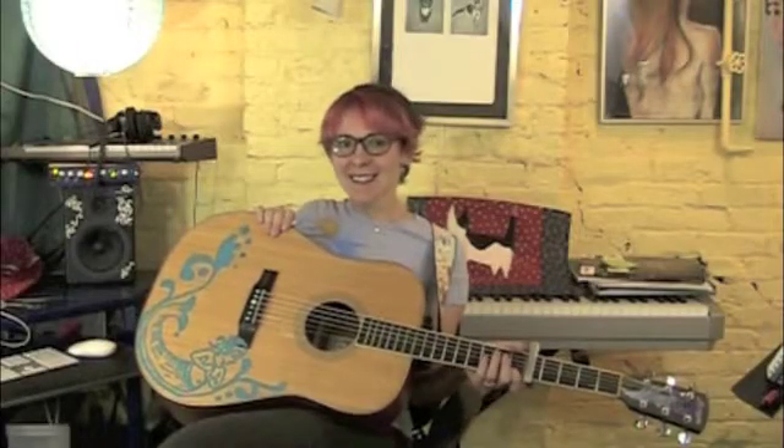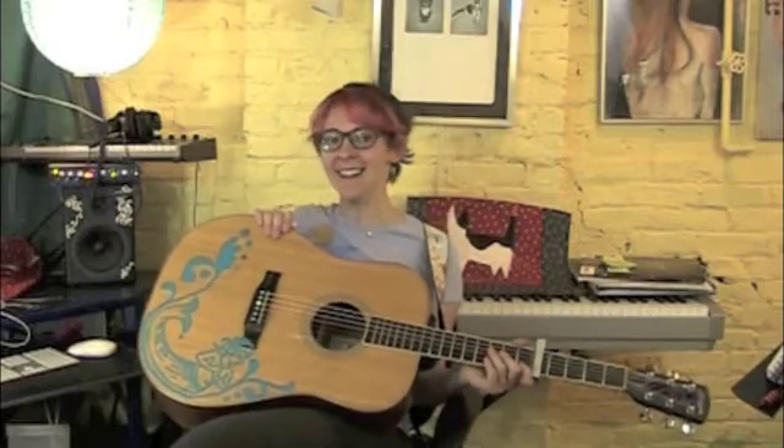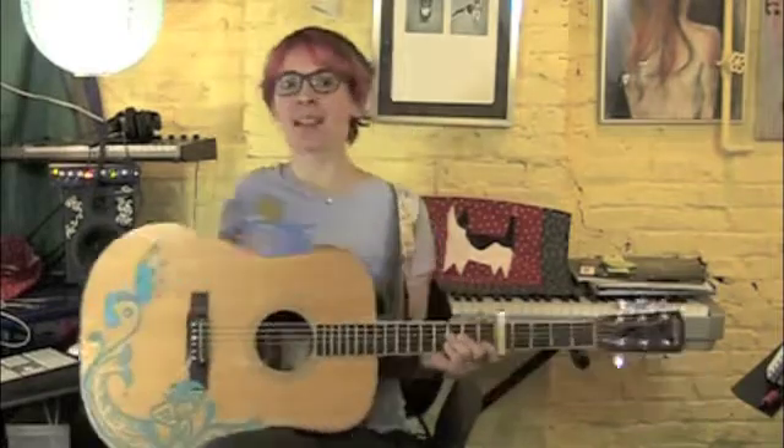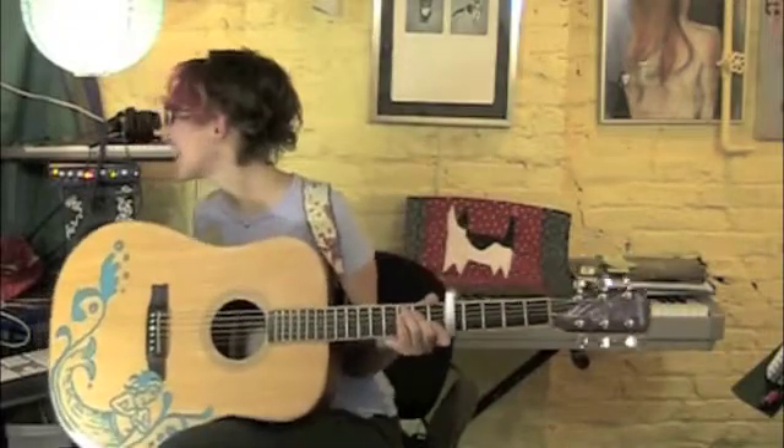Why hello, cat ladies and gentlemen. Welcome to this week's installment of Ask a Cat Lady. I'm your host, Sarah Donner, and this week's question comes from the internet, as it always does.